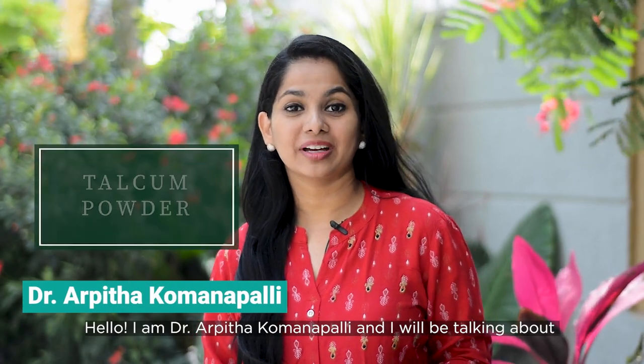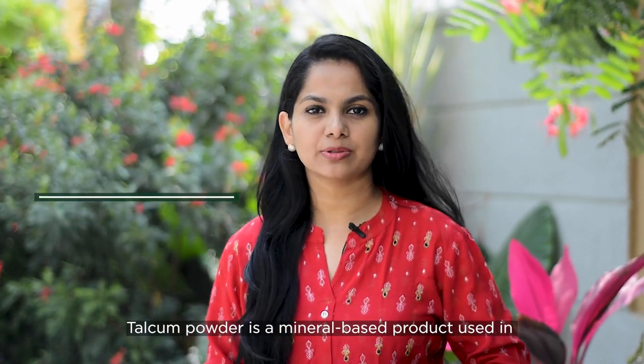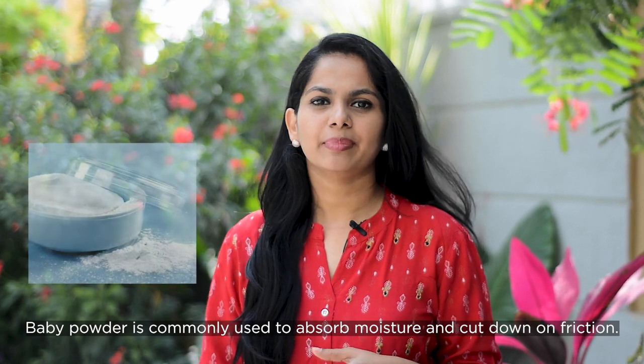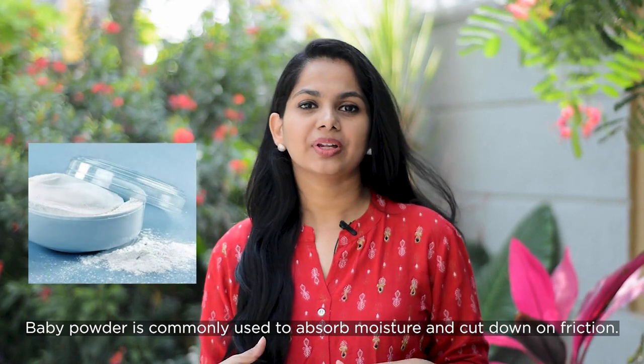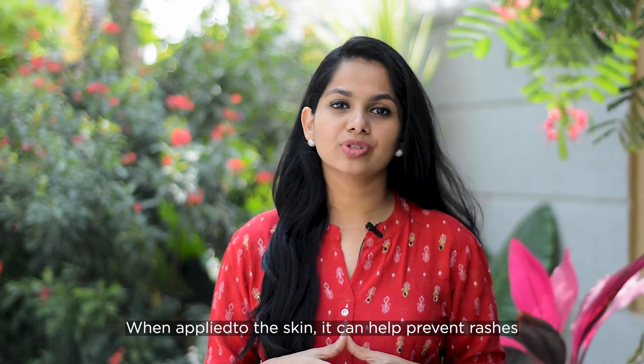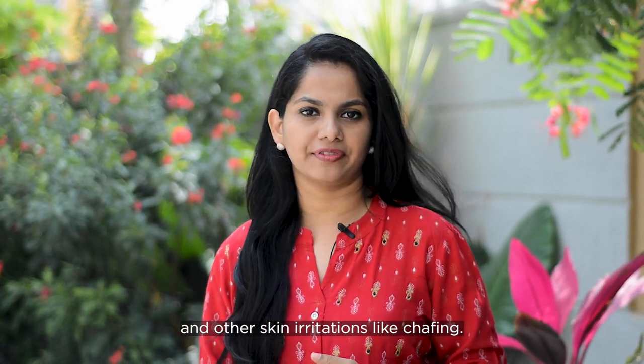Hi, I'm Dr. Arpita and I'll be talking about talcum powder in this video. Talcum powder is a mineral-based product used in baby powder and many other cosmetics. Baby powder is commonly used to absorb moisture and cut down on friction. When applied to skin, it can help prevent rashes and other skin irritations like chafing.